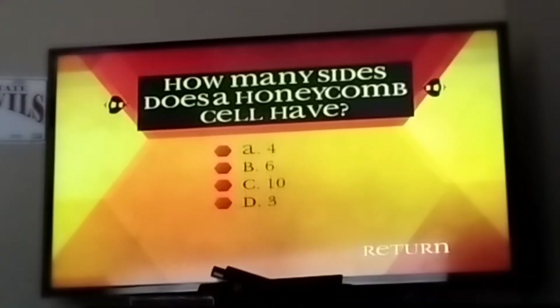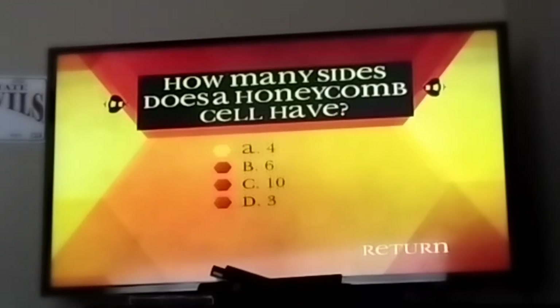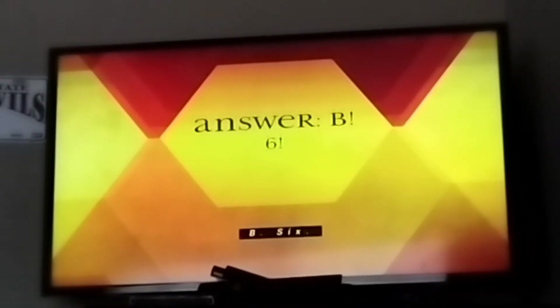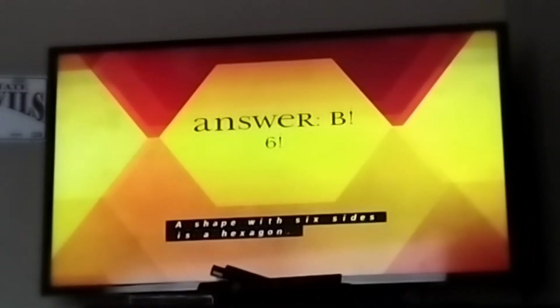How many sides does a honeycomb cell have? A, 4. B, 6. C, 10. D, 3. The answer is B, 6. A shape with six sides is a hexagon. Most honeycomb cells are hexagonal.